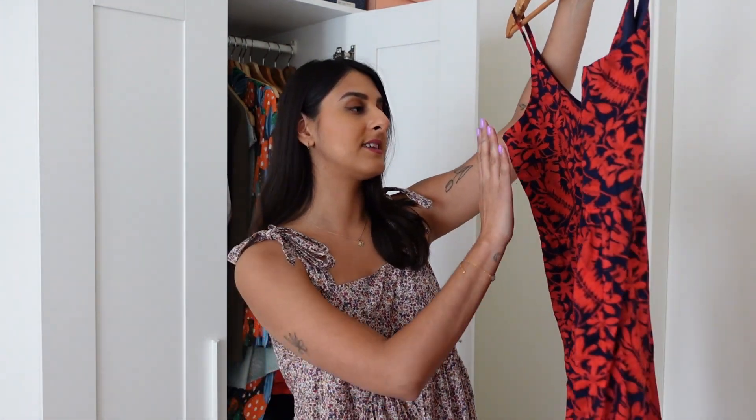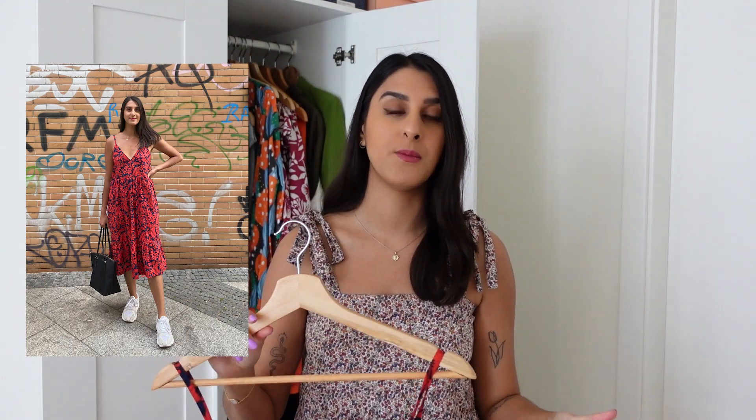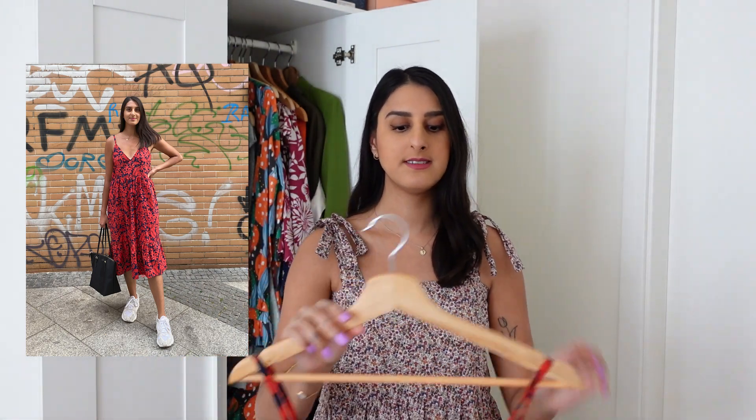The dress is lined at the bodice and then it has a gorgeous gathered skirt at the waist with a ruffle hem at the bottom. It's a very floaty, easy-wearing dress and it's something that I just end up wearing a lot in summer when I don't want to feel super restricted. I've honestly made at least eight Rhea dresses, so one of my favorite things about sewing is the fact that you can make dresses or outfits that are so personal to you.